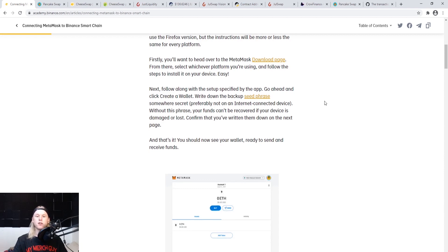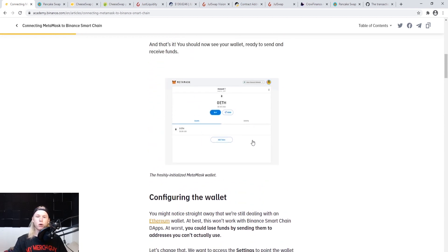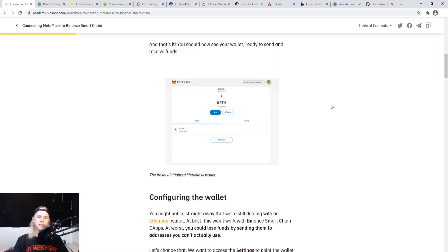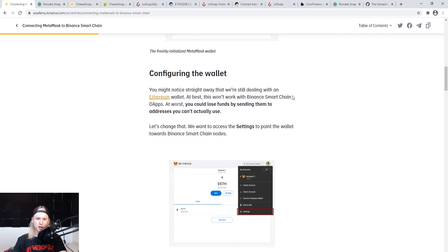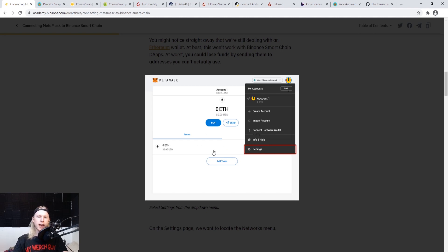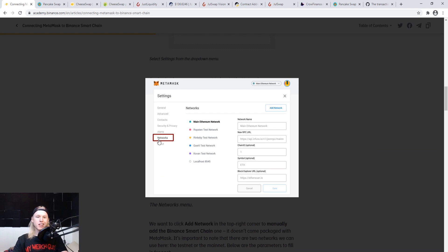After you've opened and set up the wallet it's going to look something like this. Now, configuring the wallet — this is where it's important. When using MetaMask we're on the Ethereum network by default, but we can tap into other networks. We need to configure the Binance Smart Chain to our wallet. In the account, go up to the top-right logo icon, click that, go into Settings, then come over to Networks on the left. You'll see the main Ethereum network is already selected by default.